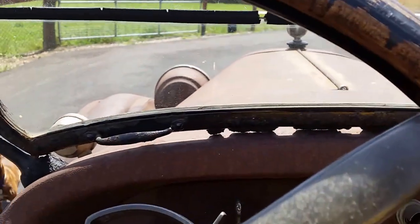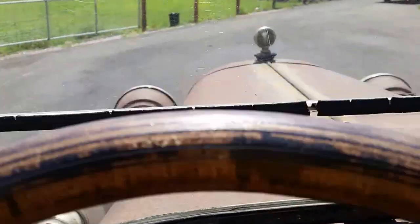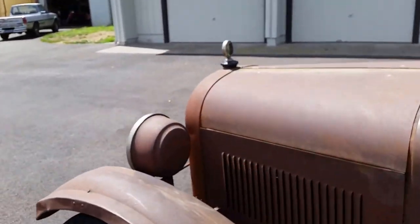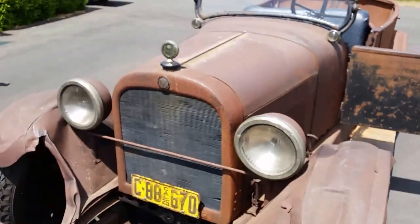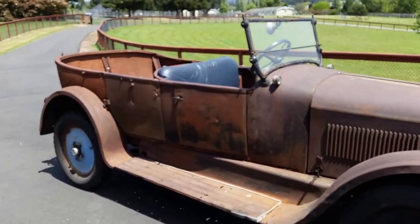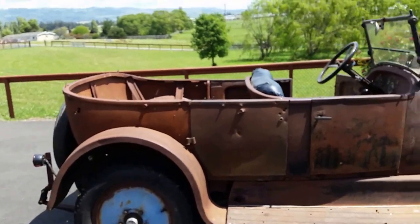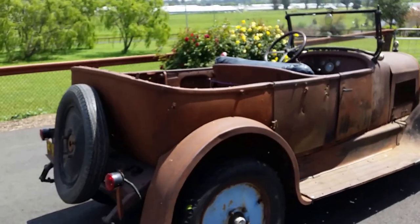The car runs, drives, and stops well. This car is currently for sale on eBay — you can search for '1925 Dodge touring car' and you'll find it. Happy bidding. I'm sure this car will make somebody very happy who's interested in owning a very unique piece of history and getting a lot of attention at every parade and car show you can imagine.